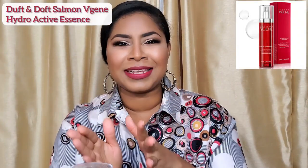I'll just include a photo because I finished mine — that's the Duft & Duft Salmon Hydro Active Essence. I did do an entire review on that line and I absolutely loved that product. If you are in your 30s or 40s looking for products or ingredients to help with anti-aging — the firmness, the elasticity of the skin — I highly recommend you check out that video and that line of products. And if you have a mom or aunt that you want to gift, that entire line is a really good gift idea.